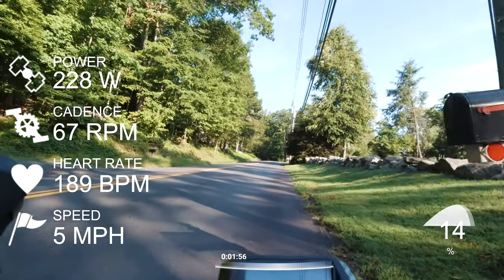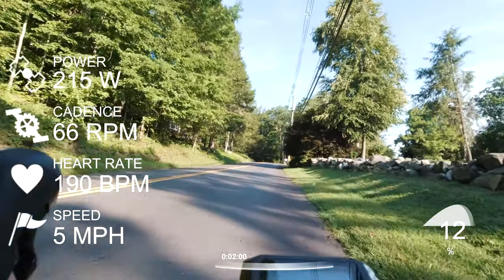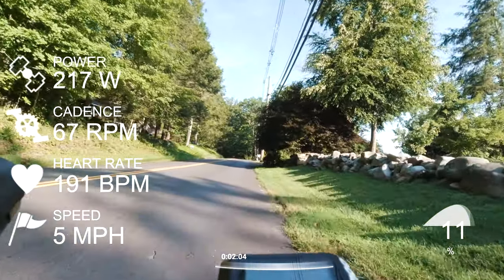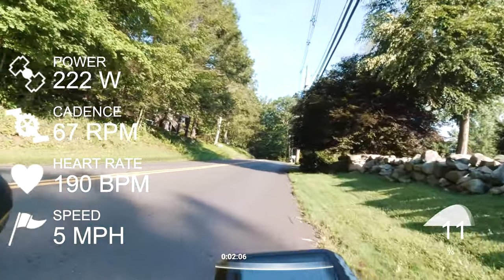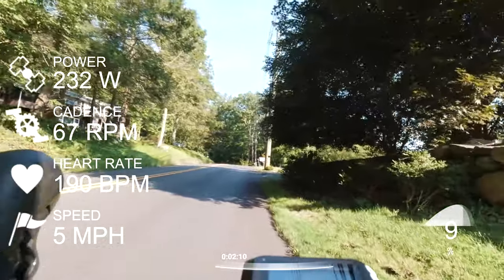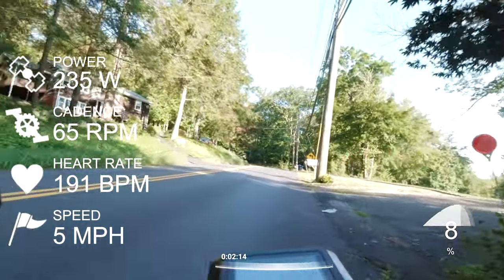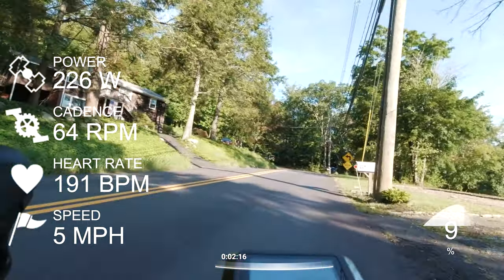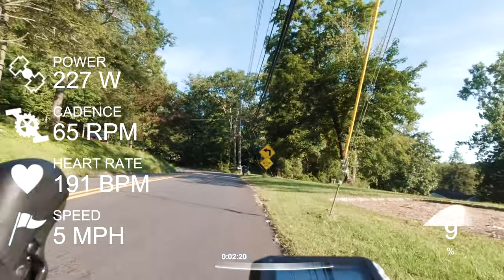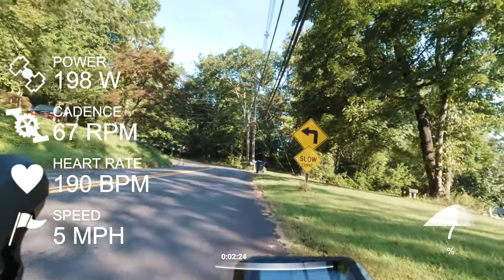You can see my heart rate is at 189 beats per minute — it was still a hard effort. I remember thinking to myself during this climb that I felt like I was going faster than I had in the past. I just felt like I was able to go up that climb — not easily, but with less effort than in the past.